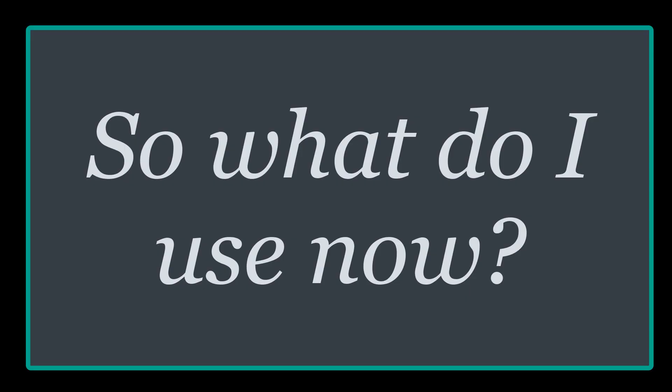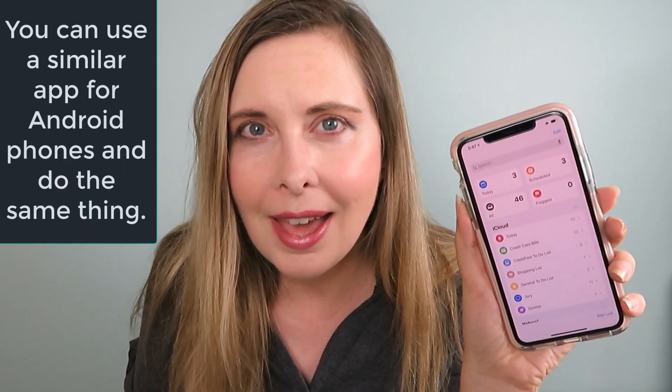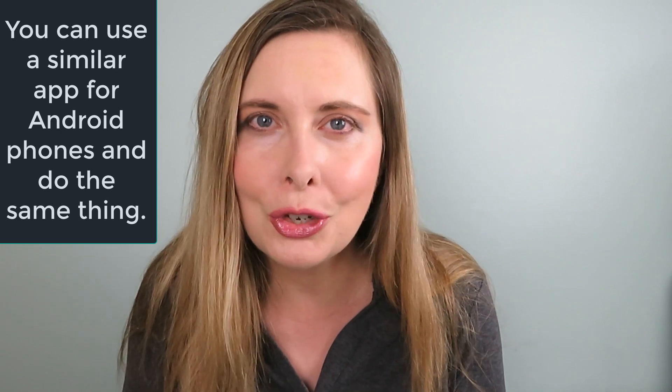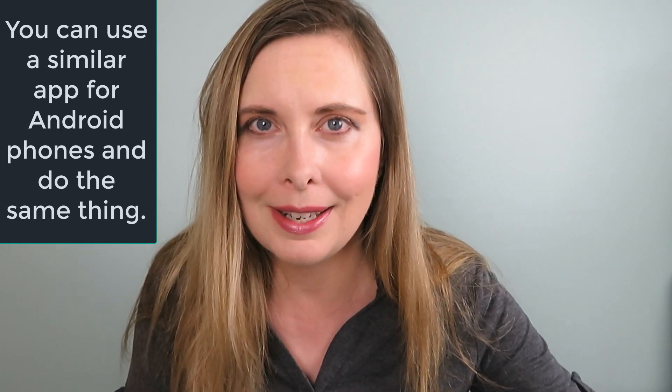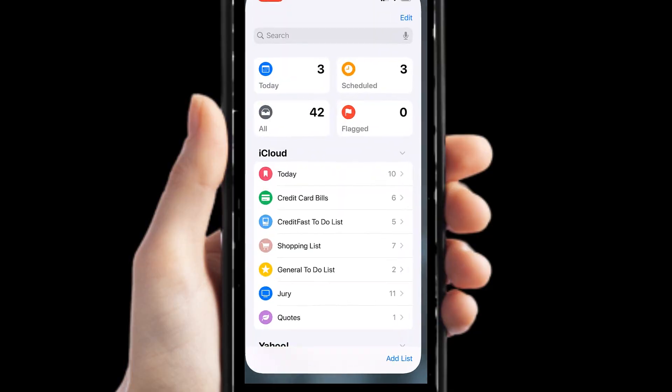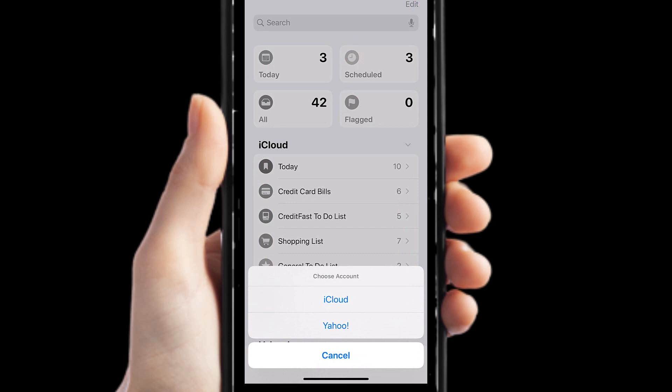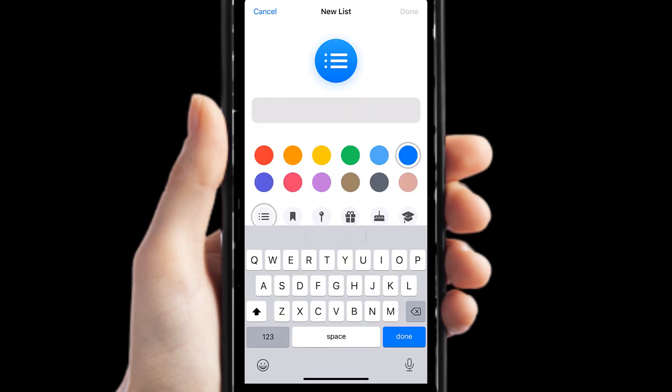I use the Reminders app, and that has made all the difference in organizing my credit card bills. I'm going to show you right now how I do it and how easy and simple it is. I'm going to add a list and pick iCloud so everything is synced.